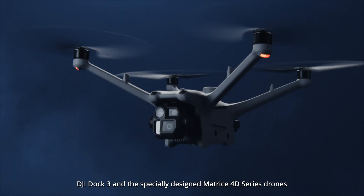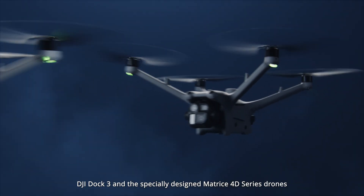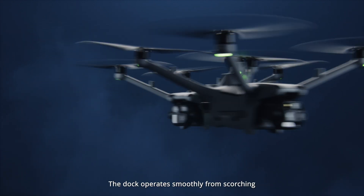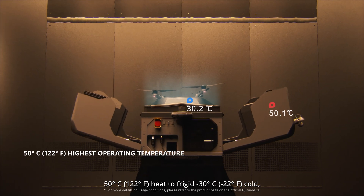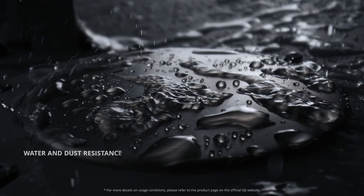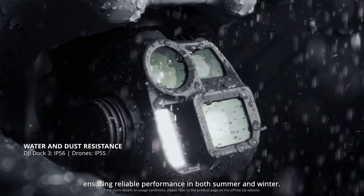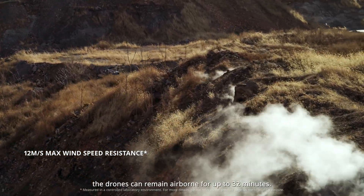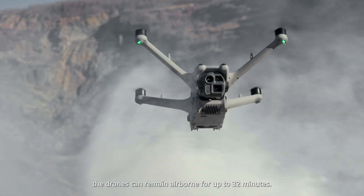DJI Dock 3 and the specially designed Matrice 40 series drones feature significantly upgraded hardware protection. The dock operates smoothly from scorching 50 degrees Celsius heat to frigid negative 30 degrees Celsius cold, ensuring reliable performance in both summer and winter. Even in strong winds of up to 12 meters per second, the drones can remain airborne for up to 32 minutes.